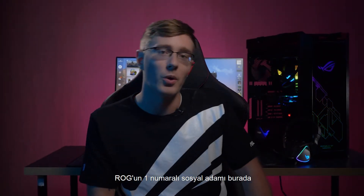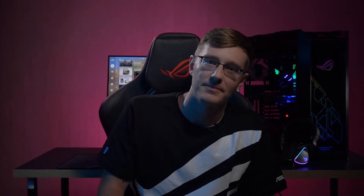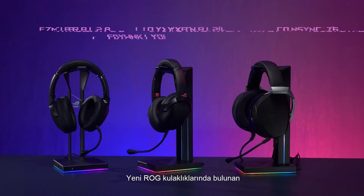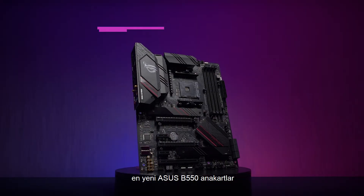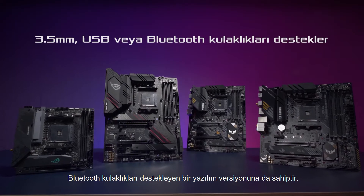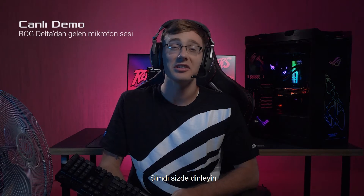Hey guys, what's up? ROGSocialGuy1 here. The ASUS AI Noise Cancelling Technology is pretty amazing. It cancels out background noise when I'm playing games, streaming, or just having calls with co-workers. In addition to the hardware-based version found on the new ROG headsets, the latest ASUS B550 motherboards also feature a software version of this same tech that supports 3.5mm, USB, or Bluetooth headsets.